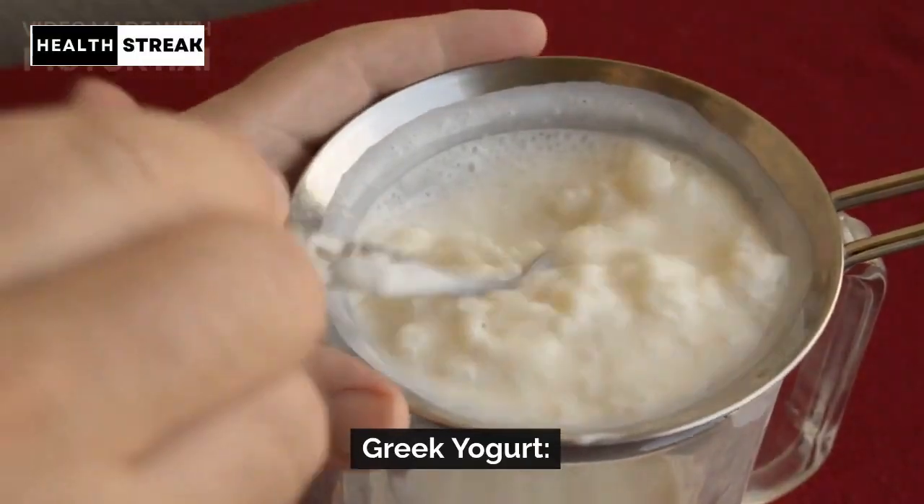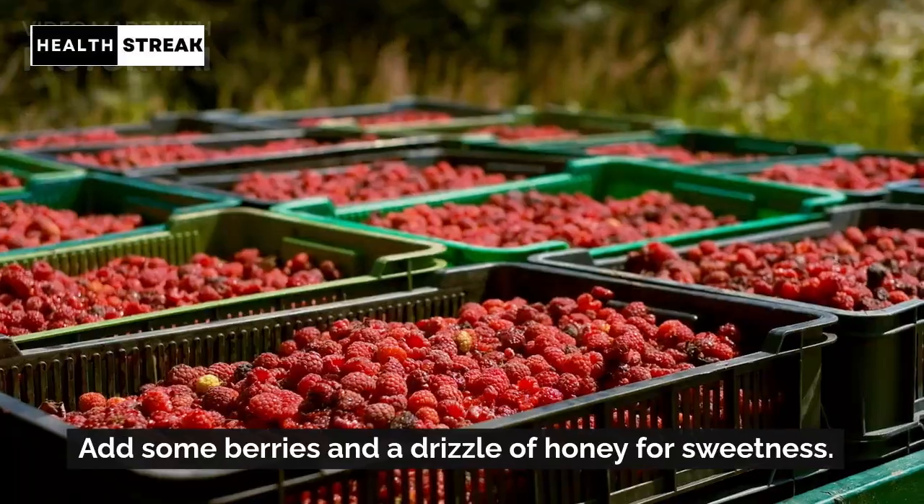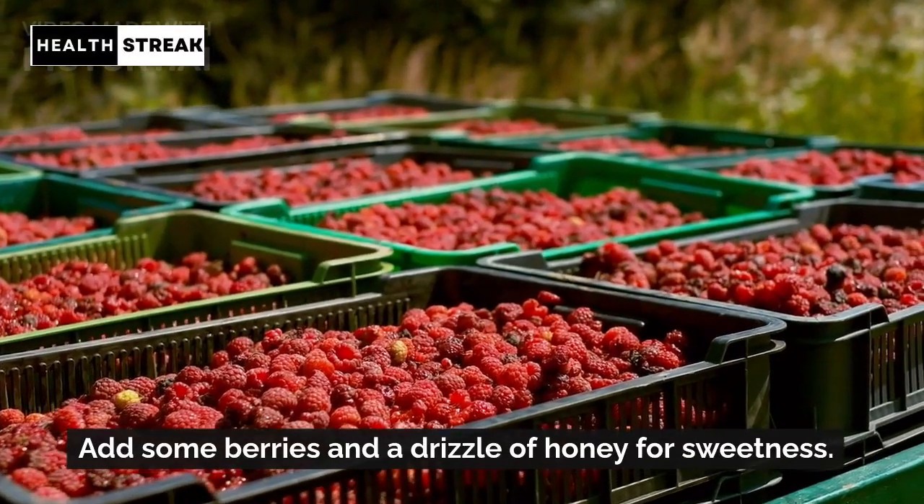Greek yogurt. Packed with protein and probiotics, Greek yogurt is a healthy choice. Add some berries and a drizzle of honey for sweetness.